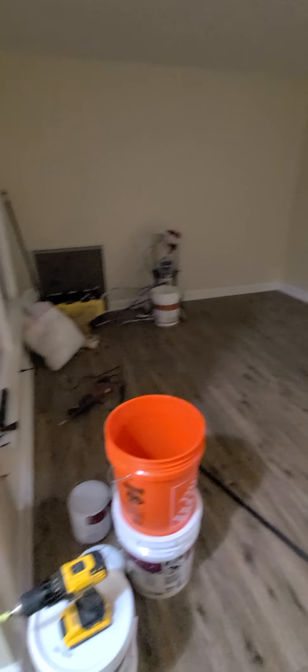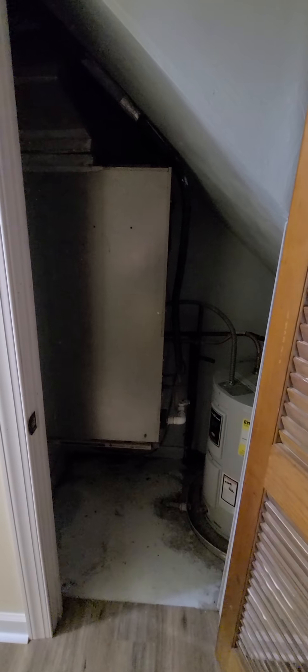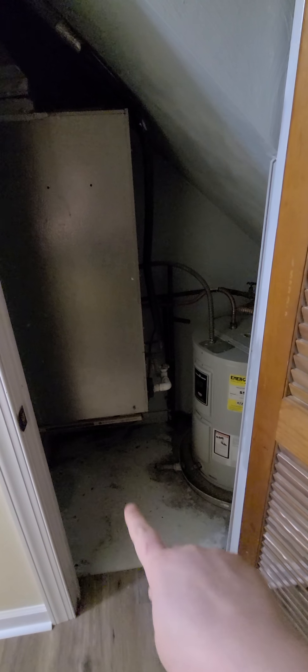So this is a three-bedroom, one-and-a-half bath, approximately 1,500 square feet. The stairs go up to the bedrooms. This first closet is the utility closet — this is where your water heater and your HVAC system are. I'm going to be installing some flooring over there and replacing the water heater this week.